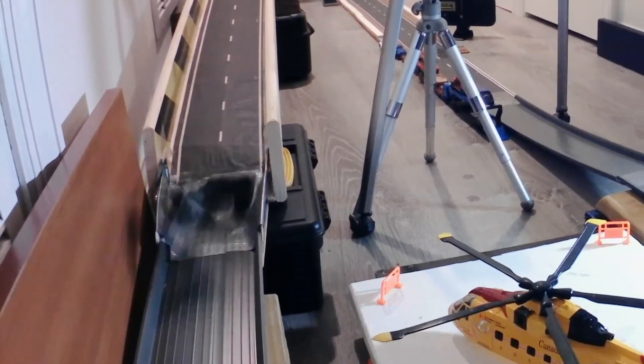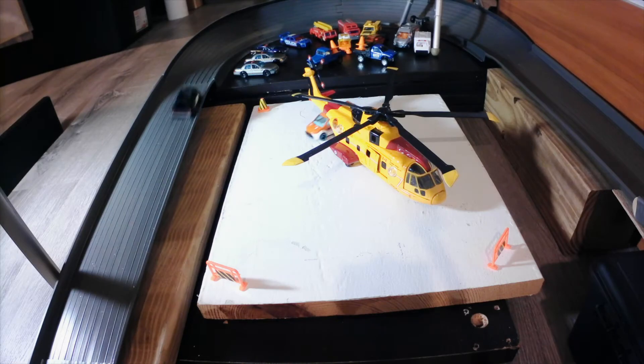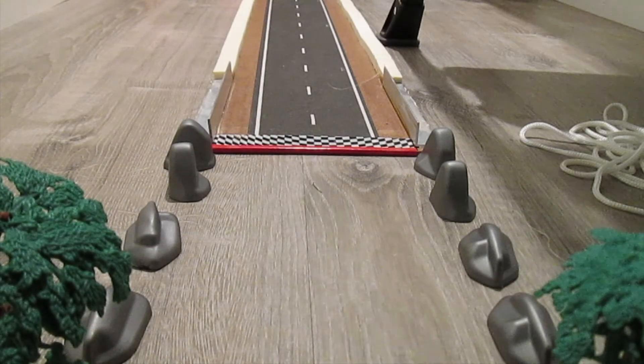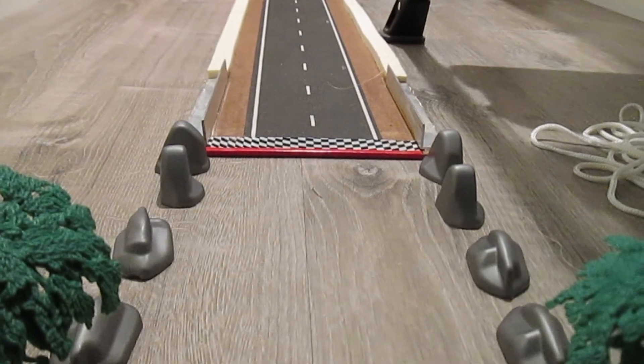Mustang connect! Hilux counter-blocks! Mustang is off track! Hilux is backwards but all alone! And he kicks it around right before the line for the win! Wow, so much action!